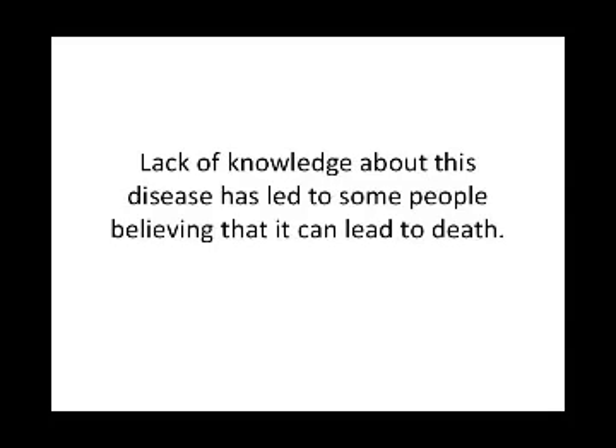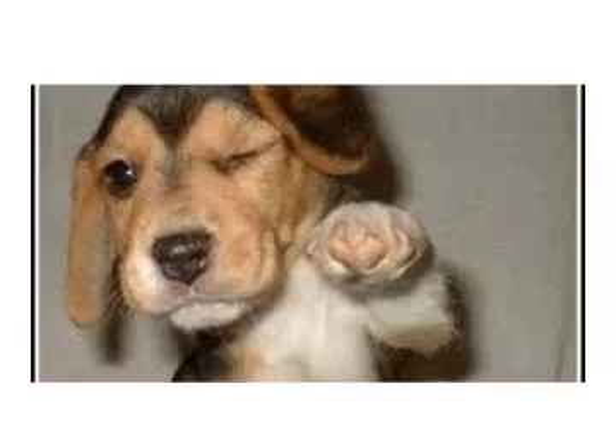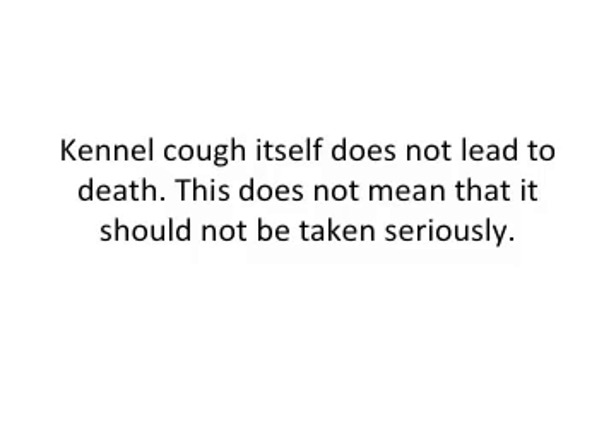Lack of knowledge about this disease has led some people to believe that it can lead to death. When ultimately, the only fear about this disease that we should base our facts on is that it makes dogs more vulnerable to other ailments. Kennel cough itself does not lead to death, but this does not mean that it should not be taken seriously.